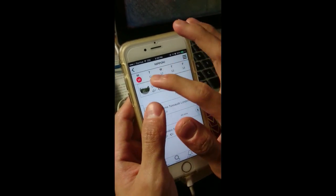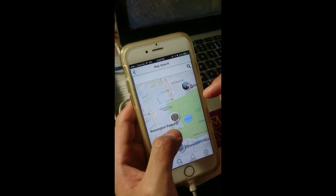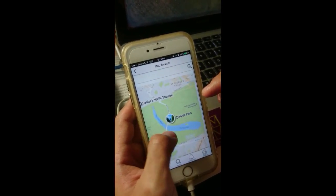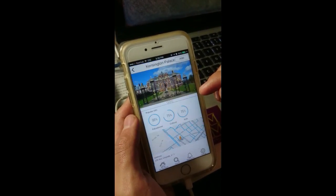He adds recommendations to day 1 of the itinerary. Moving on to day 2, Daniel utilises the map search to explore attractions near his accommodation. Places such as Kensington Palace, Sadler's Wells Theatre and Royal Opera House appear.